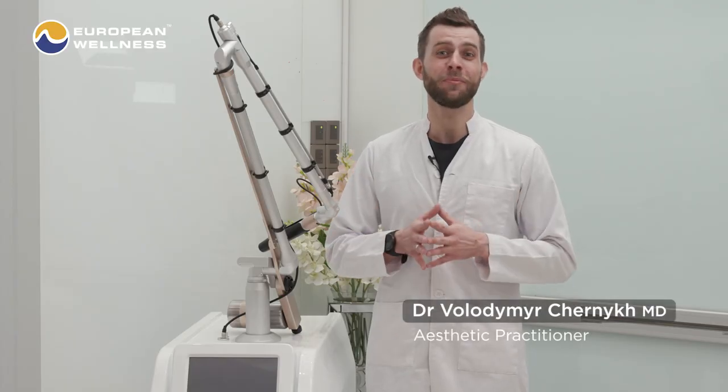Hello, Dr. Czernik Volodymyr is here and in this video we are going to talk about the PicoLaser — what it is, how does it work, what procedures we can do operating this device, and what are the benefits. So let's start.